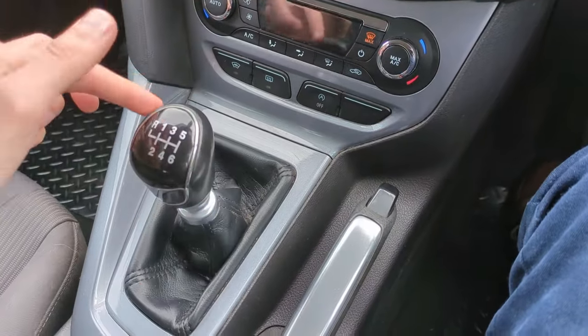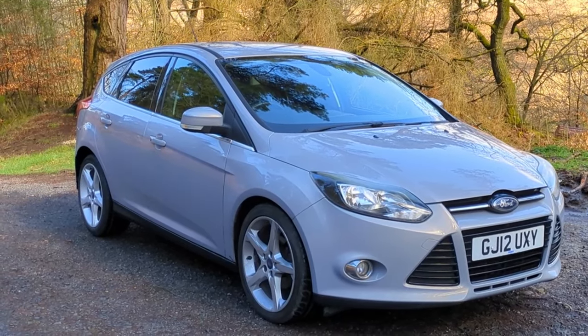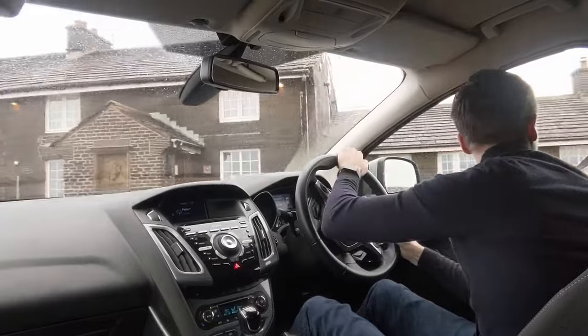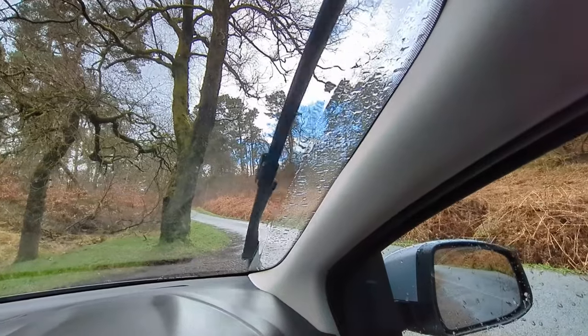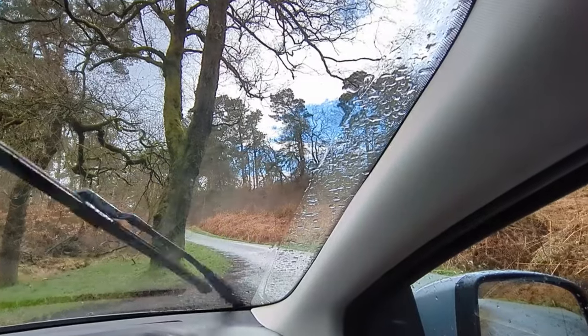The first downside I noticed is to do with those A-pillars — they obscure quite a lot of scenery when you're trying to navigate around a roundabout or pull out of a junction. It's a modern car issue in many cars but it does feel particularly blocking of vision here. The windscreen wipers operate in an outward sweeping motion from the centre and don't quite reach all of the screen, so you feel like the A-pillar is even bigger when it's raining because of the water droplets that accumulate there.